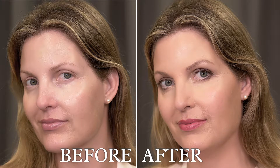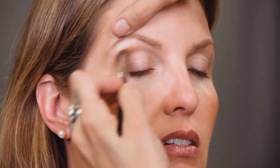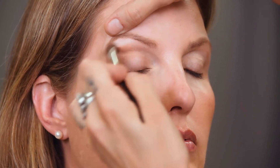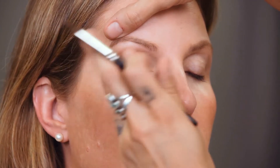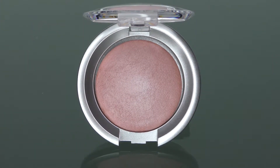Ageless Derma Baked Mineral Shadows. Feel the smooth and lightweight texture of the Ageless Derma Baked Mineral eyeshadow on your lids. The Ageless Derma Baked Mineral Shadows blend flawlessly, as it is specifically formulated to have a silky smooth texture that glides effortlessly on the skin.